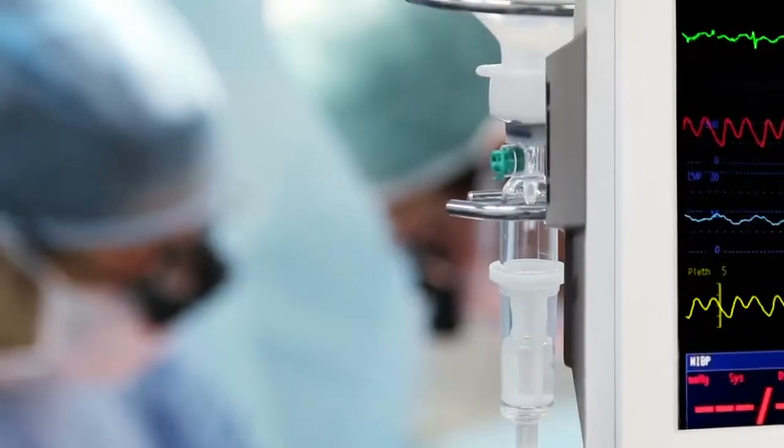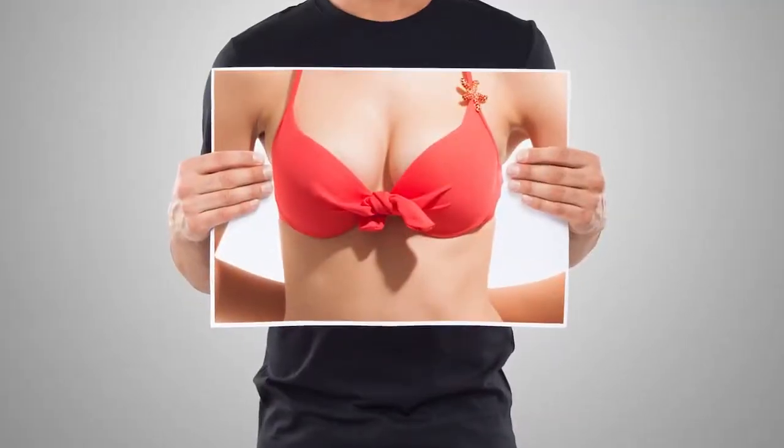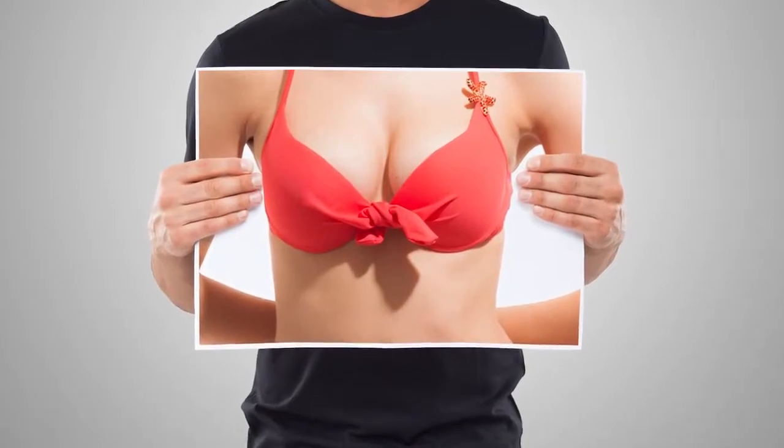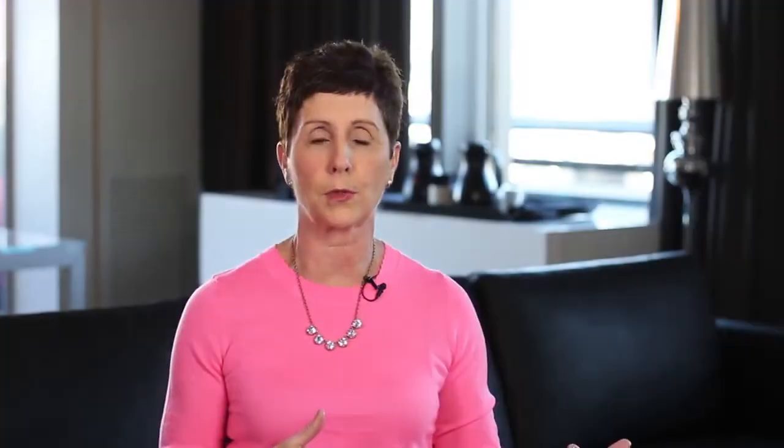For trans women the procedure we perform is breast augmentation. It's a procedure that plastic surgeons commonly perform, but it's different in transgender patients. The anatomy is a little bit different, the chest wall can be different, so we have to make accommodations for that to have a result that looks good long term.